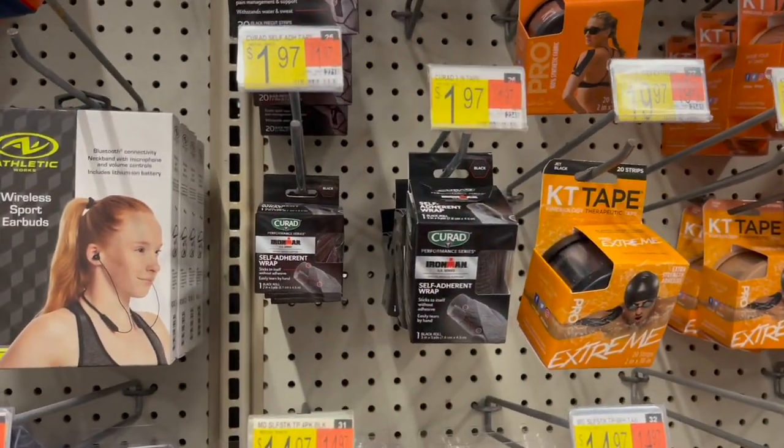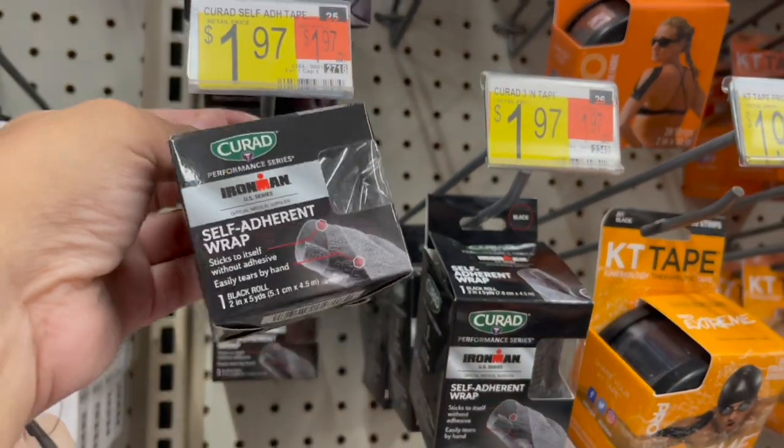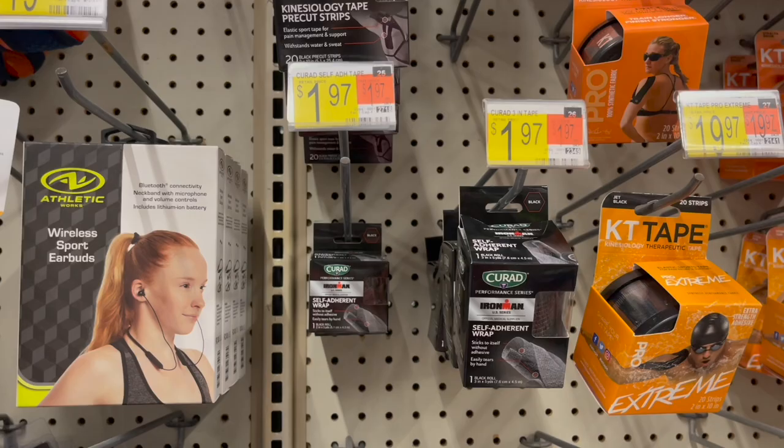Another repeat deal is on the Curette Wraps — priced at $1.97. My Shopkick rebate reset for 625 kicks or $2.50 back, making one of these completely free and a $0.53 moneymaker.